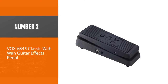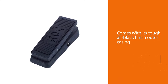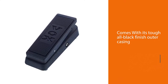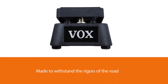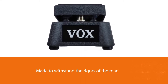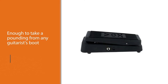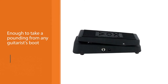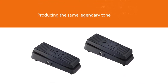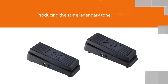Number 2. Vox V845 Classic Wah Wah Guitar Effects Pedal. This classic wah wah is based on the original specifications of the pedal developed in the 1960s by Vox. With its tough all-black finish outer casing, it has been made to withstand the rigors of the road and is tough enough to take a pounding from any guitarist's boot, while still producing the same legendary tone which allows guitarists to emit that muted trumpet sound. In addition to battery power, the Vox Classic Wah pedal has a fitted AC power connector and provides for all power options when traveling or on location.